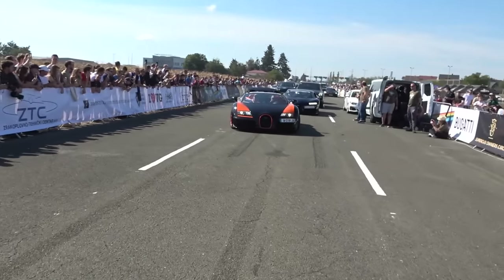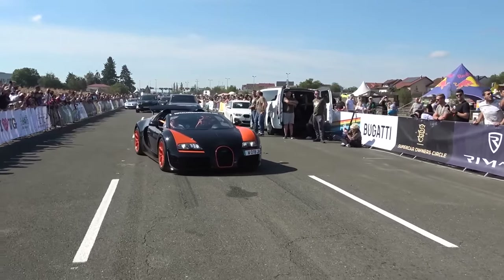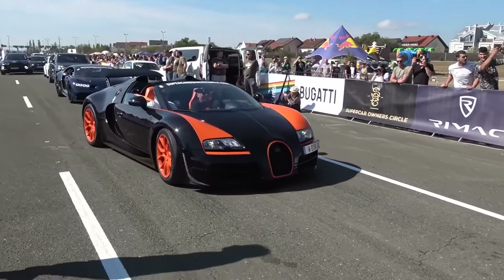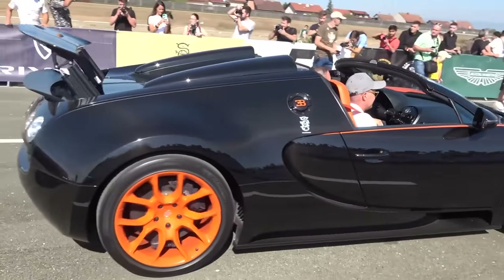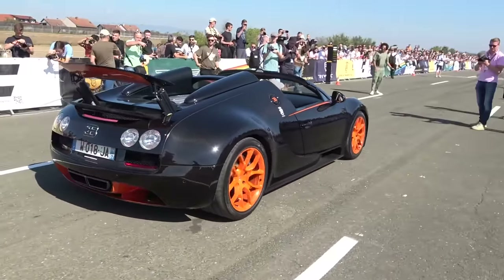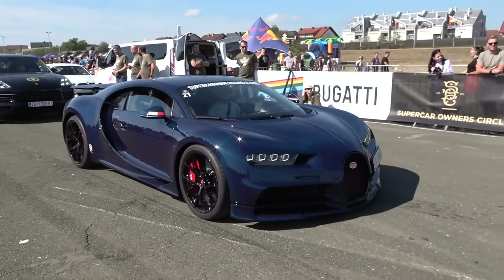So let's have a look at what else we have. The Bugatti Veyron Grand Sport Vitesse WRC — one of eight, the world record convertible. This is actually the Bugatti factory car being driven here. Lovely, the signature black and orange.